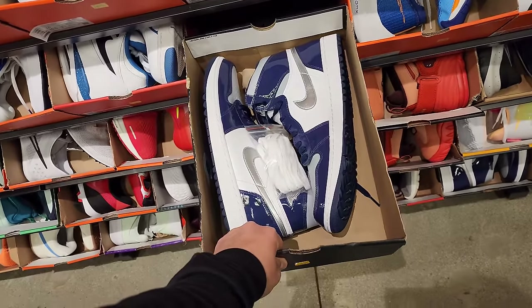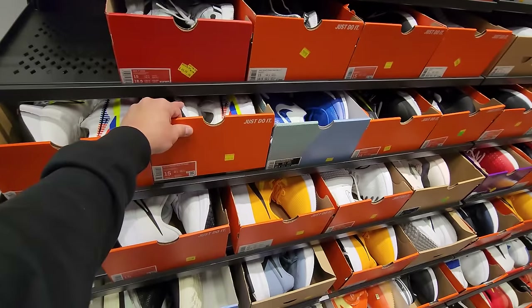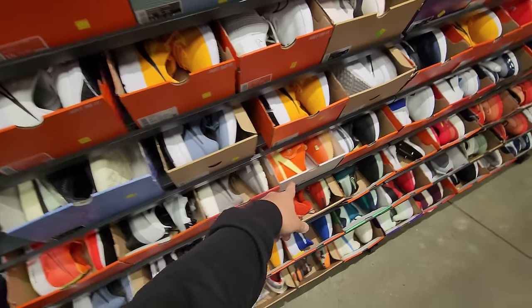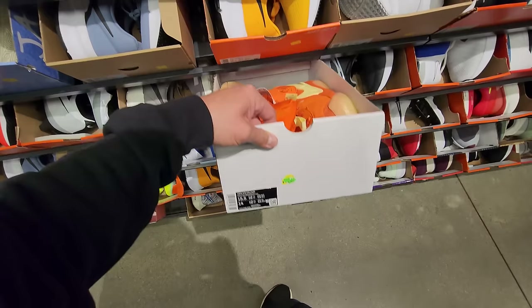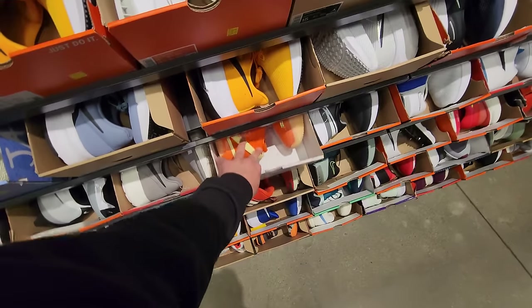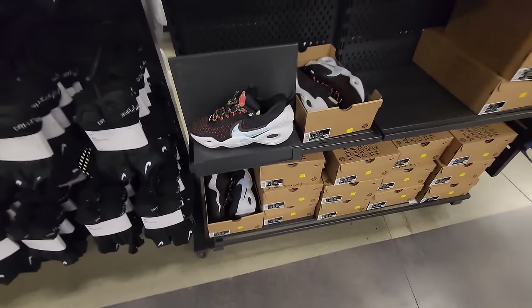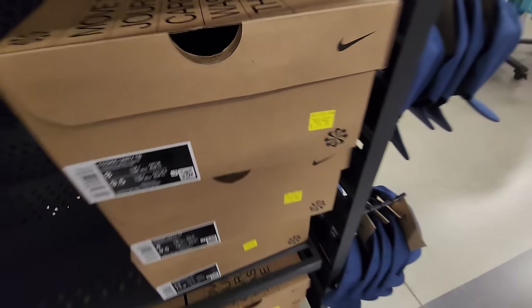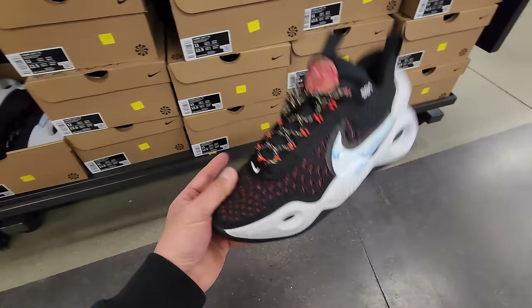Trainers down to $60. Size 15 — not seeing too much. Infinity/Finance threes down to $80. Got some Dell Dons, but these are actually 15.5 and 14 mens — not much there. Look at this — Cosmic Unities right here, marked down to $30! Are you serious? $30 for Cosmic Unities! They do have size 11s.